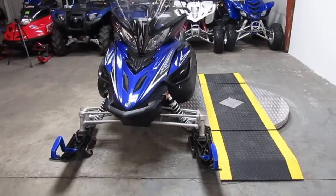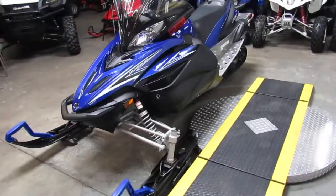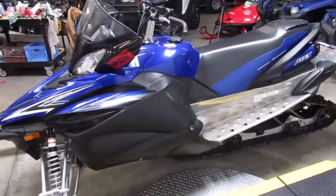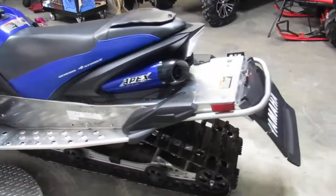It's a used 2011 XTX, power steering, electric start, reverse and plastic skis. All stock, a 1000cc four stroke motor runs strong. Nice slide for the price at only $7,500.